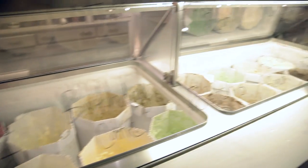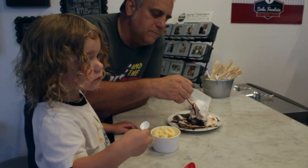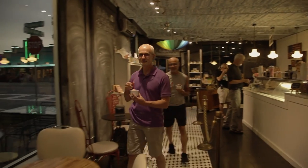I came to Soda Fountain because a lot of people around town were talking about it, and it sounded like a good place to go for ice cream. This restaurant kind of brings you back in time with the tiles on the floor.